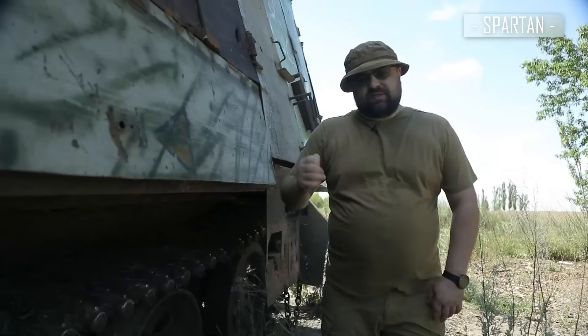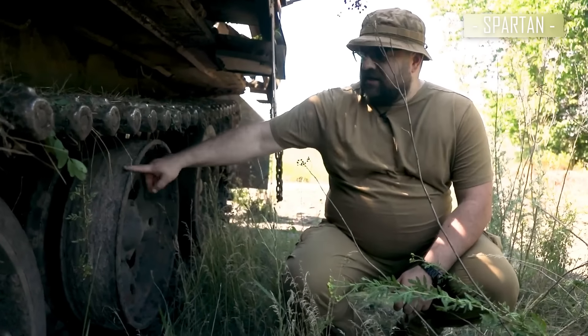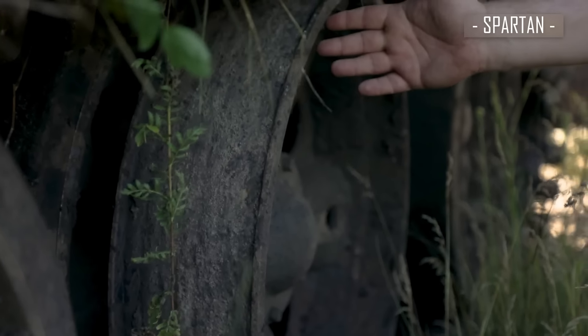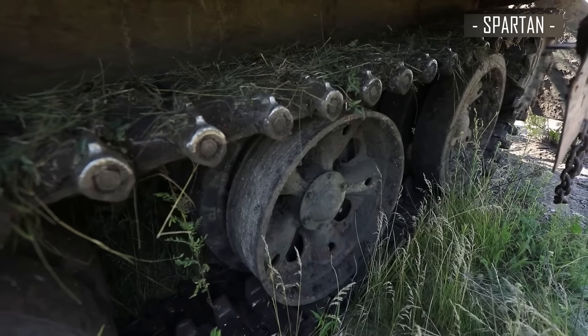Let me tell you how the Ukrainian forces managed to capture this tank. It was stopped with a droppable munition. The projectile hit one of the track rollers, this rubber piece was knocked out. Because of it, the tank was immobilized. Later, it was finished off with an FPV from above.